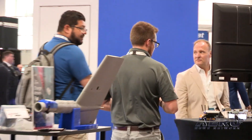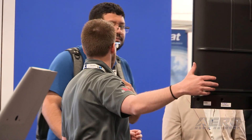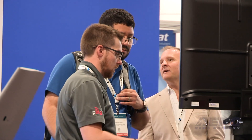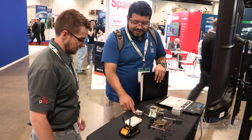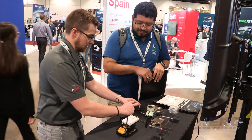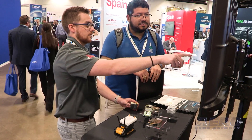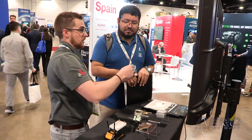The challenge is you have to take something that is very broadly defined in the crewed regulations — that you have to see and avoid another aircraft — and then you have to take that and define it very technically. What is good enough to see, and how far away do you have to be to avoid? Industry is trying to figure that out, the FAA is trying to figure that out, and it's done through multiple projects and demonstrations.